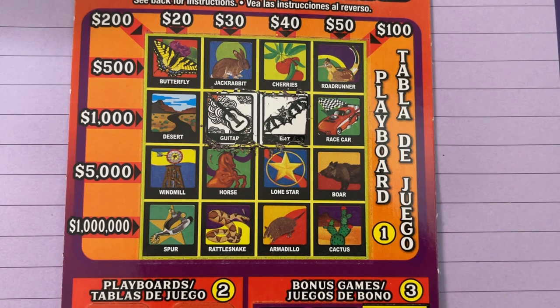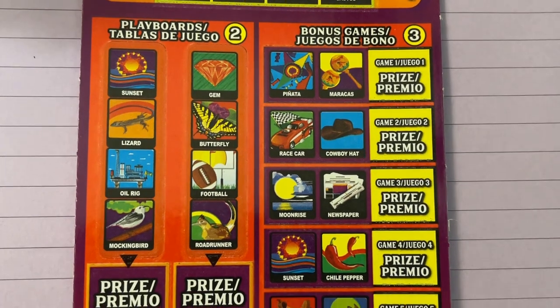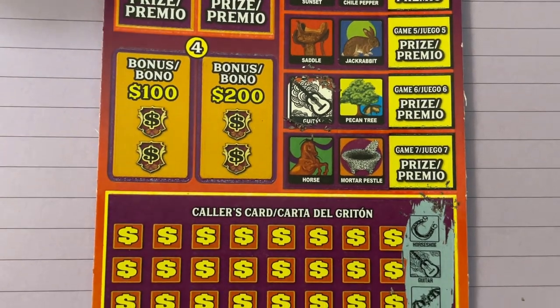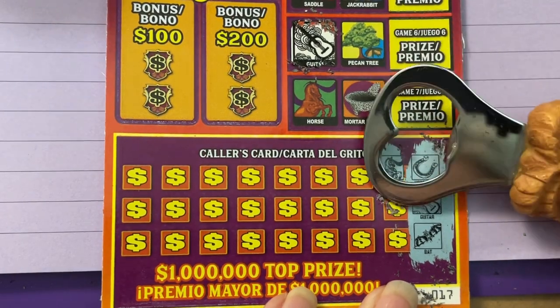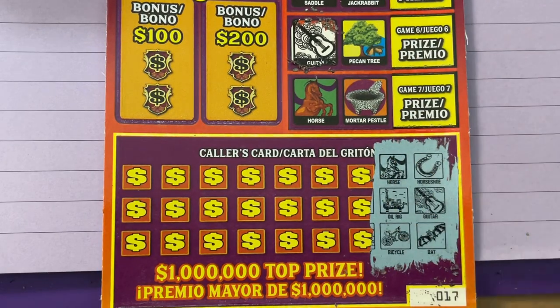Do you see the horseshoe? I'm not familiar with these games. Remember, this is my first time playing Texas tickets. I just have a group of them that my husband picked up as he was passing through Texas. I have a picture of the lottery machine where he bought the tickets — we'll put it in the video. Here we go, the next set. And if I'm too slow for you, you can always speed it up to two times so you can watch it faster.